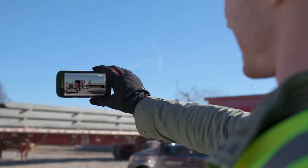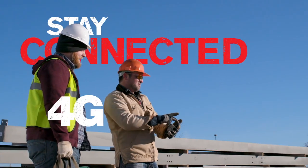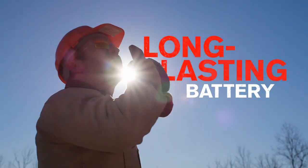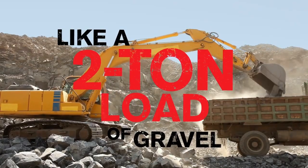Keep an eye on your job site with a super-wide-view action camera. Stay connected with 4G LTE, Wi-Fi, and one-touch push-to-talk with loud dual-front speakers. A long-lasting battery keeps you going all day long, especially when things go down like a two-ton load of gravel.